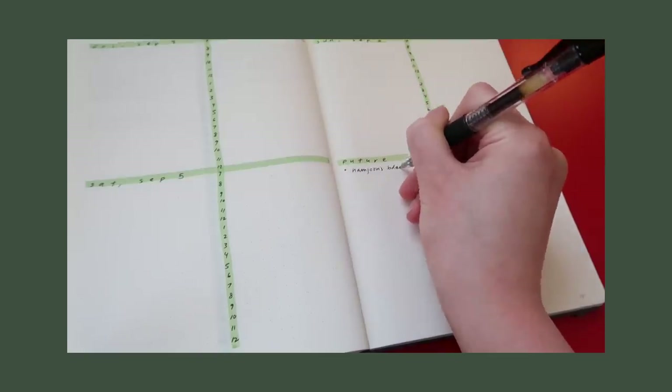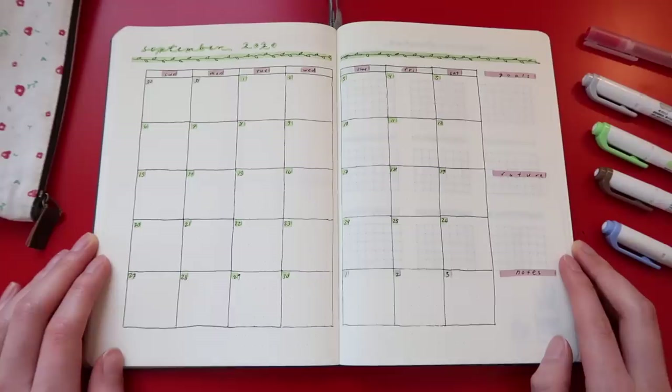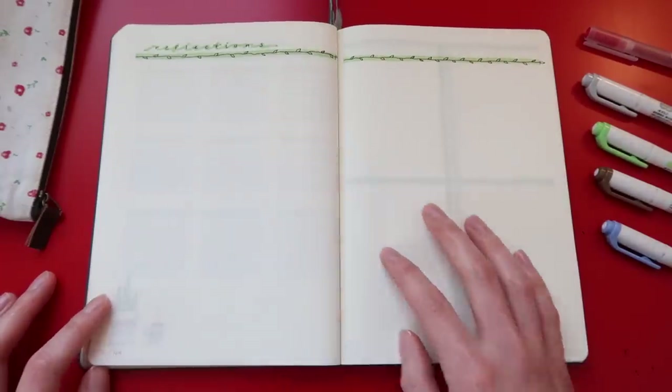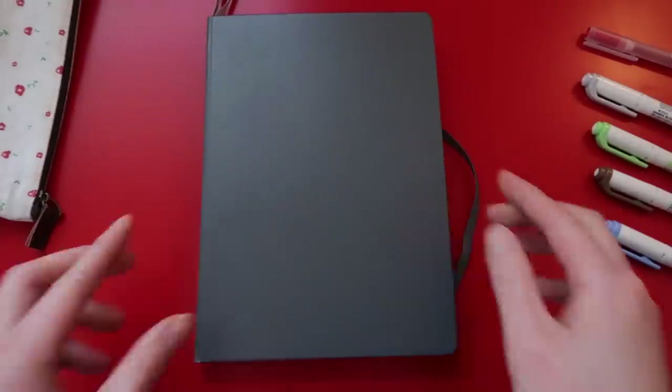That is pretty much it for the month's setup. Here is a look at the clean setup before I showed you how I fill it out. I love how simple and clean it is. Everyone's style is different but I just wanted to show what I do in case someone needs some inspiration. All you have to do now is add weeks as they go by, and then it'll be the next month. And that is the end of my bullet journal setup. It is very simple but it's the way that I like it. I also tried to focus on a layout that anyone can do, yet it would also be helpful to you as well.